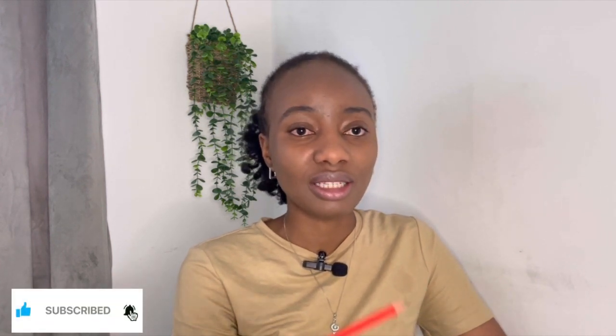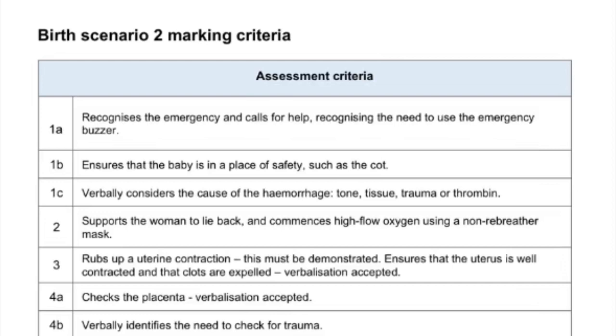So the assessment criteria - these are the things that they want to see: recognize the emergency and call for help, recognize you need to use the emergency buzzer. What this is going to look like is your assessor tells you that so-and-so had her baby six hours ago and she's now bleeding - what will you do? At that point you verbalize that you pull the emergency buzzer and then you call for help. You call for the help of - there are six S's depending on the situation.